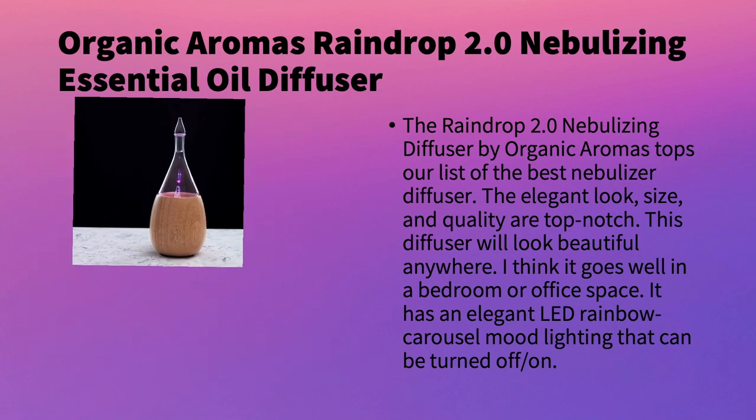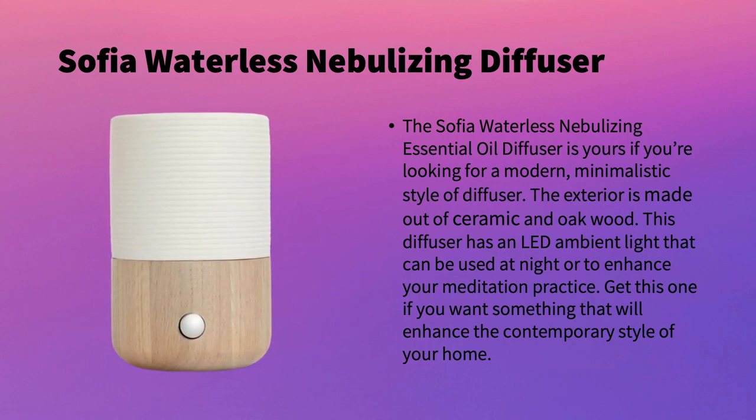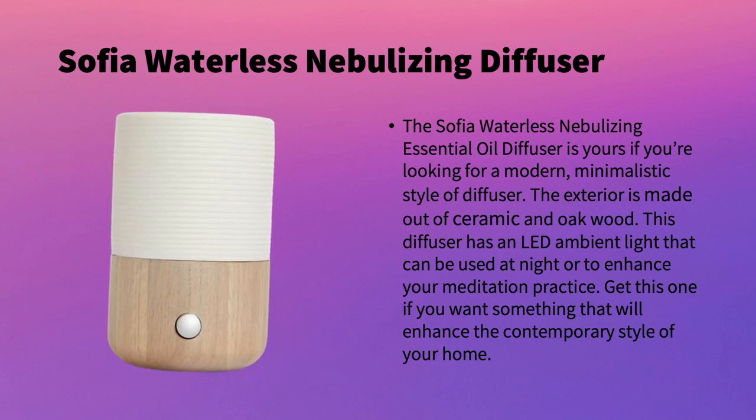The next one is a pretty unique-looking diffuser: the Sophia Waterless Nebulizing Diffuser. This one looks ultra modern and ultra minimalistic, so if you want something that looks like an ultrasonic diffuser, this is the one to get. It's made out of ceramic and oak wood, and it has an LED ambient light that can be used as a nightlight or to enhance your bedtime experience or meditation practice. It works really well in a contemporary style room or home.